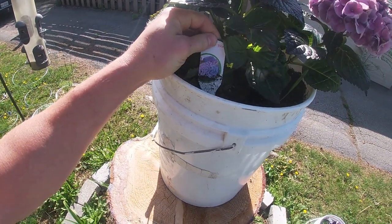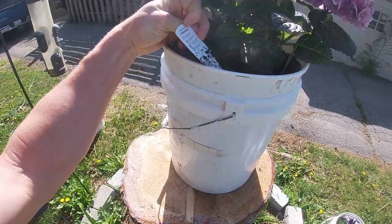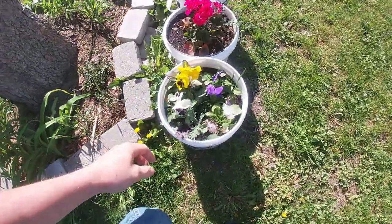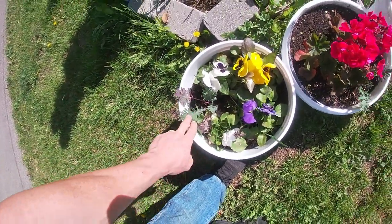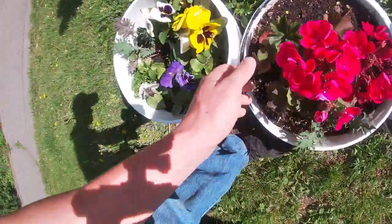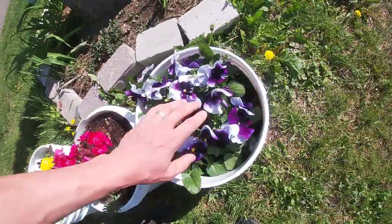My wife wanted some flowers so I picked her up some flowers — river blue hydrangeas. That one's looking rough. I snuck in a couple more red russian kale here, and I think another one here. More flowers to bring in the pollinators.